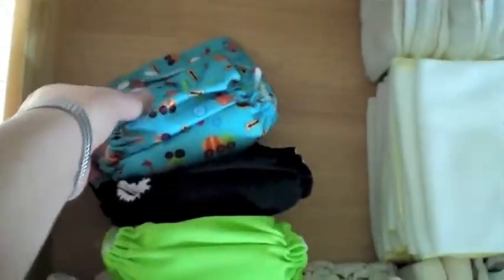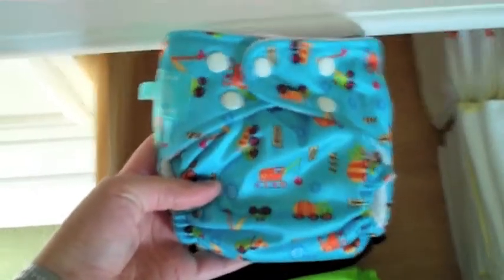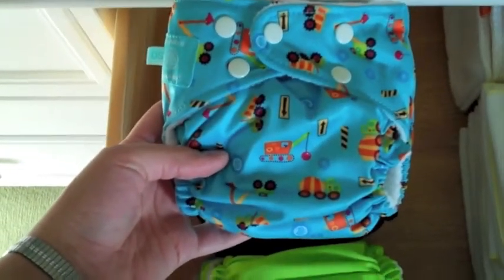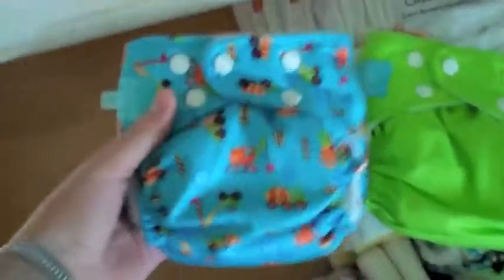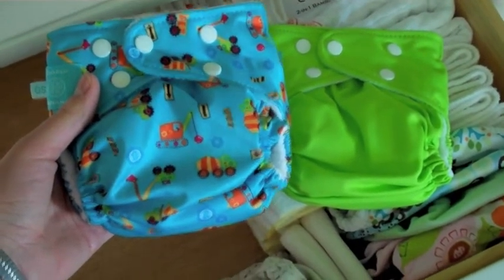And then I have three Charlie Banana one-size diapers. These go down pretty small — not quite as small as the Fuzzy Buns extra small, but still pretty tiny. I'm hopeful they'll fit for a newborn as well. The black one was one I had for my daughter, so I'm going to reuse that. These other two I also purchased at Target at the end of last June when they were on clearance, and I think I paid $8 each.